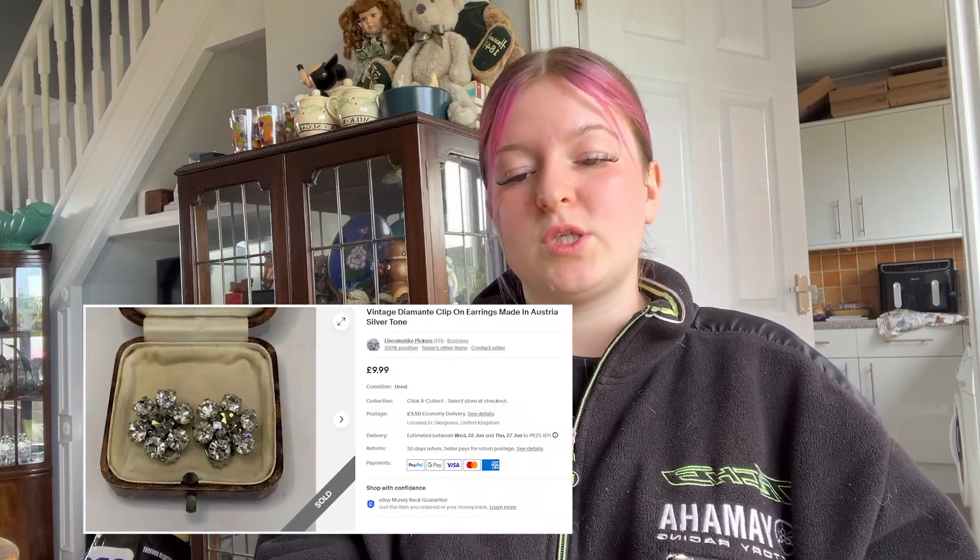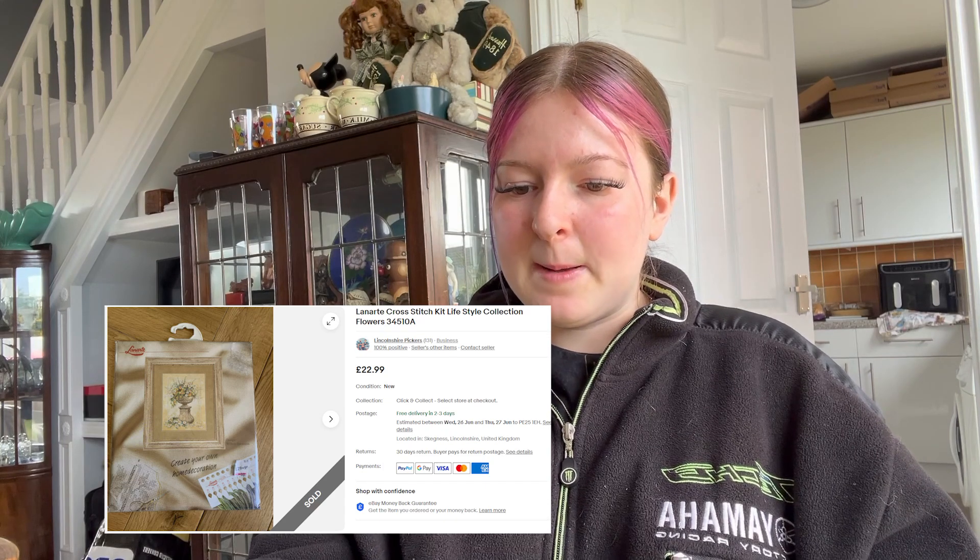We sold some vintage diamante clip-on earrings — they went for £9.99 plus £3.50 postage, they look so pretty. We sold a cross stitch for £22.99 plus free postage, but they cancelled it straight away. We were like, why do people do that? They said it went through the international sale programme so they cancelled it and paid for it to go to an English address. I don't know how it works.